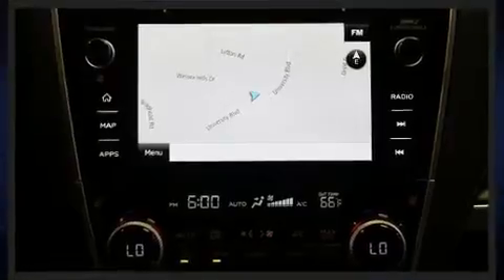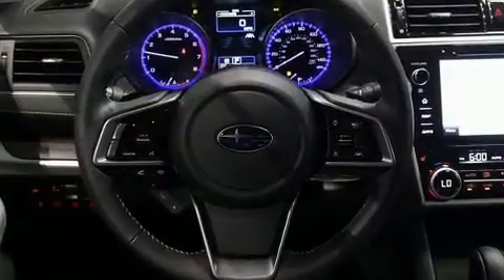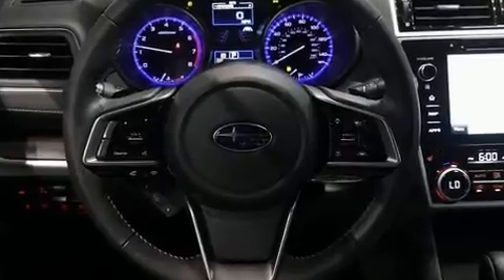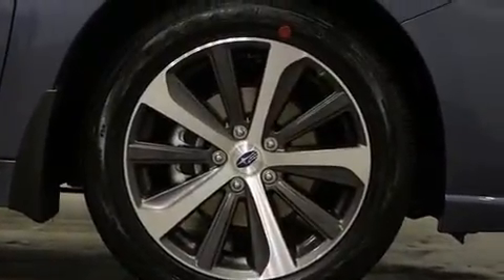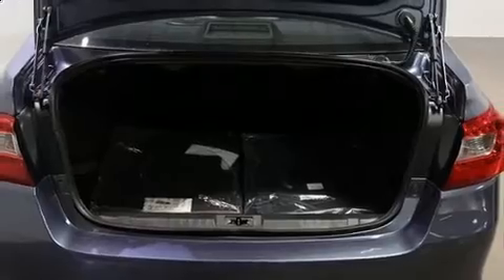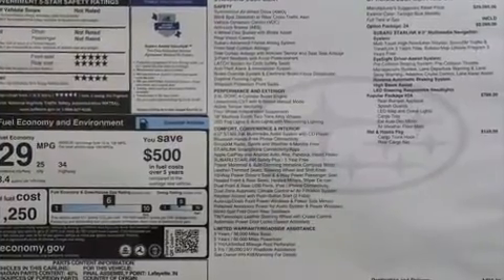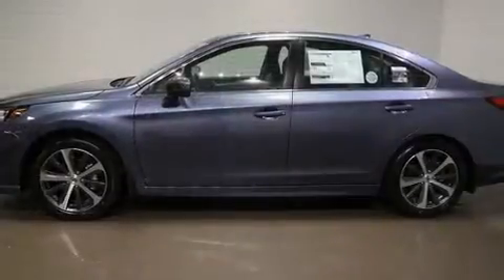A wealth of standard features means you no longer have to sacrifice — like heated seats, a trip computer, an automatic dimming rearview mirror, a blind spot monitoring system, power front seats, and a power moonroof that opens up the cabin to the natural environment. Features such as automatic climate control and leather upholstery prove that economical transportation does not need to be sparsely equipped.